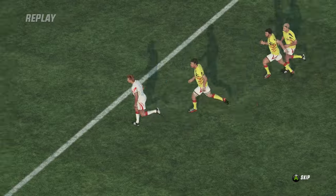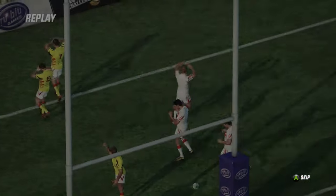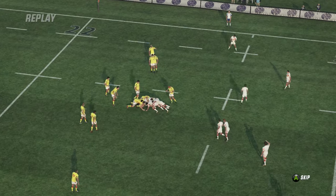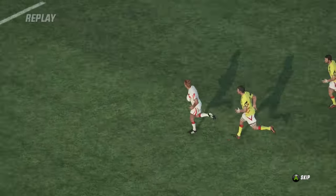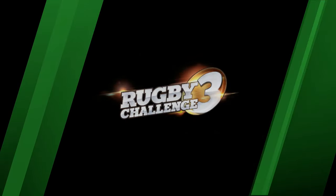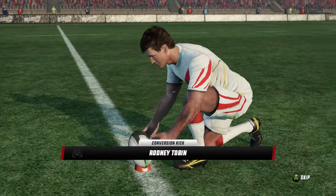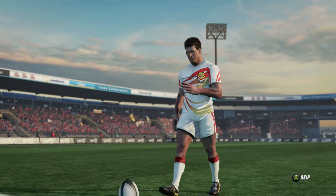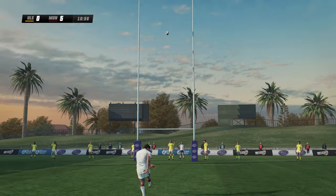Yeah, he's done very well there. Breaks away and then no one could catch him — simply too fast. Totally agree. The conversion is coming up. And you'd have to say, two more easy points coming here for Munster. The kick now, right in front. No trouble with that. Two more points.